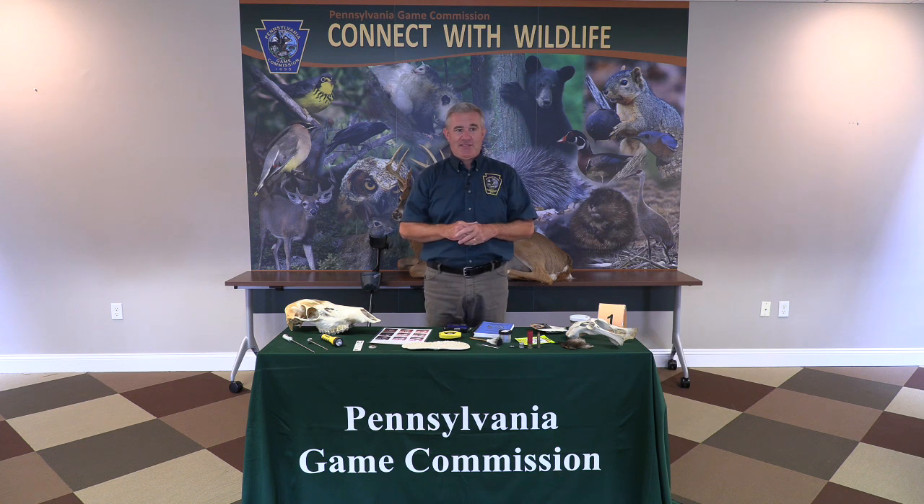We don't always use forensic techniques to solve cases. For example, if one of our wardens is out checking hunters during groundhog season and the groundhog hunter is not wearing a solid fluorescent orange hat, we don't really need forensic techniques to figure that out. The warden can talk to the person, explain that they need to be wearing the orange hat, maybe take a camera or phone picture as evidence in case it goes to court. But they didn't really need forensic techniques.